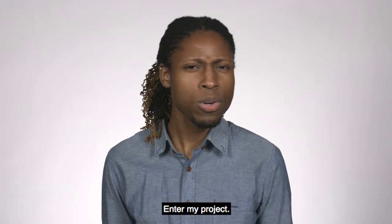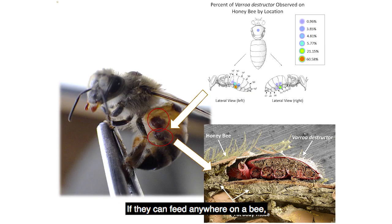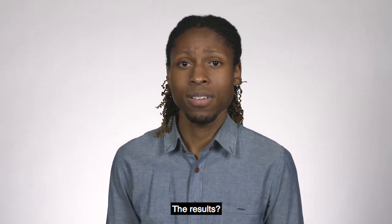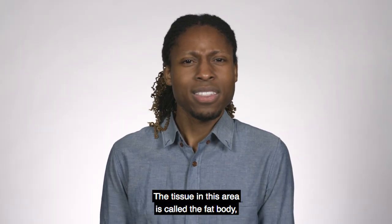Enter my project. The goal was to figure out what Varroa is eating. I started with the question: where do they feed? If they can feed anywhere on a bee the way that a tick can on you, then they're probably feeding on blood. However, if they feed only in one spot, maybe they're eating a tissue specific to that location.